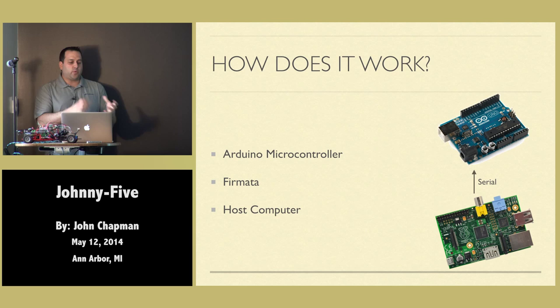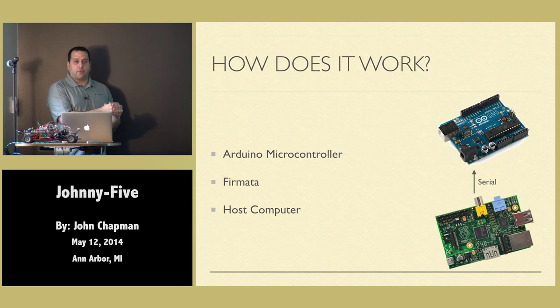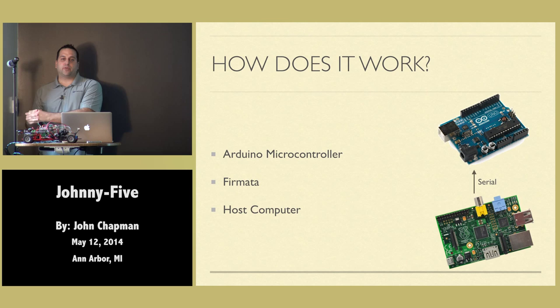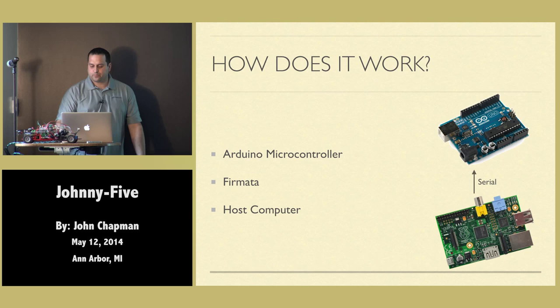So how does it work? Johnny5 is an Arduino controlling library, but it cannot run itself on an Arduino — you need a separate host computer. What happens is the Arduino is loaded with software called Firmata, which is basically a serial-based control mechanism for microcontrollers. You load that onto your Arduino, then connect a host computer to run it. In this case, I'm actually using a Raspberry Pi, so you have a very compact package. What's also interesting is Intel recently came out with the Intel Galileo, which includes the host computer embedded on the same board as the microcontroller, and Johnny5 supports that as well. So if you want a one-board solution, you can use the Intel Galileo.